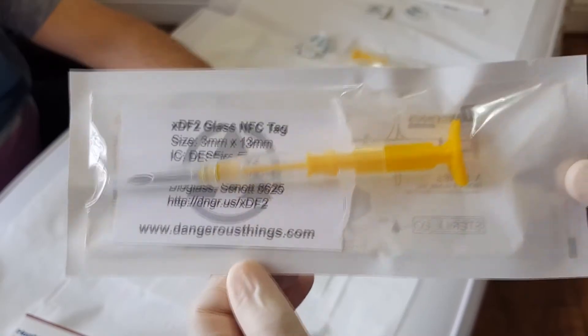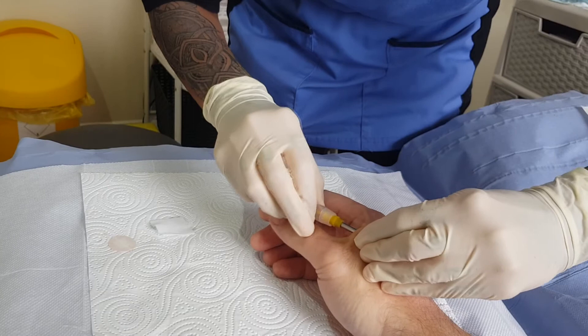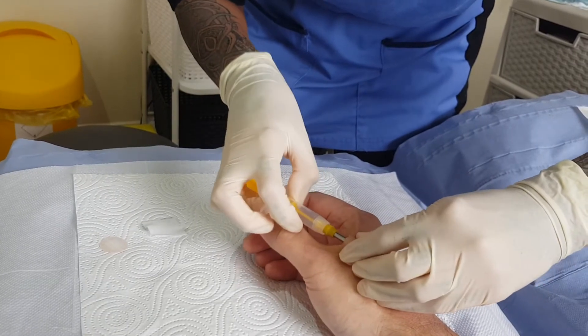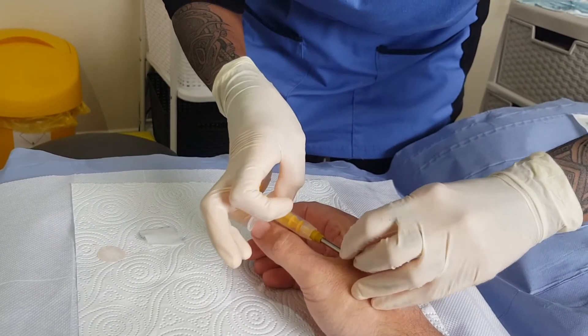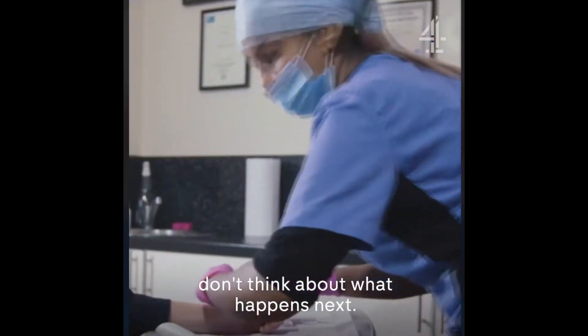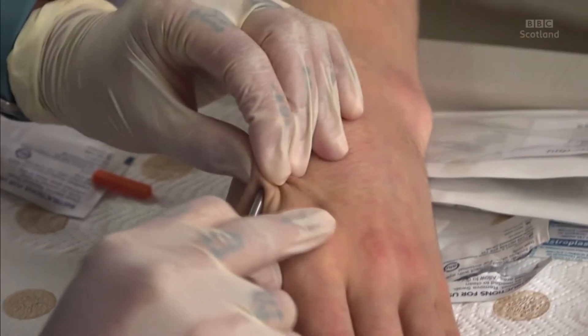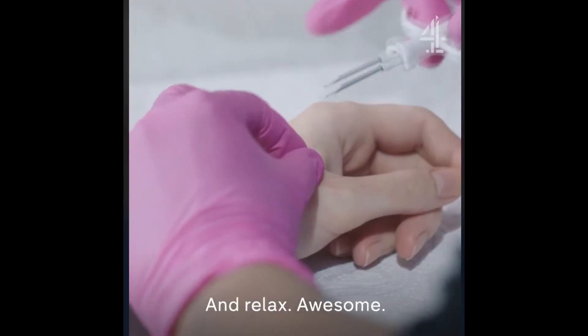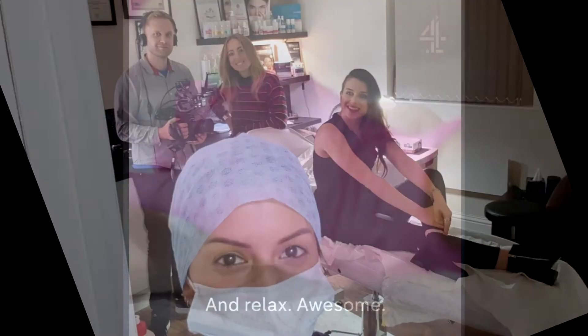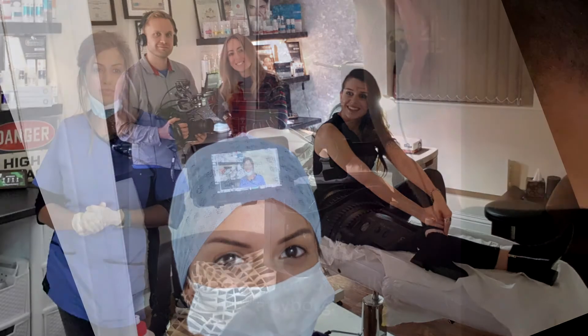The needle's quite big and scary, but it's not going that far in — only about a centimetre and a half under your skin. So we're all good. Nice and loose. You don't need to focus on controlling your hand now, so kind of let everything go a bit floppy and just don't think about what happens next. Nice deep breath in for me. And relax. Well done. You are now officially a cyborg.